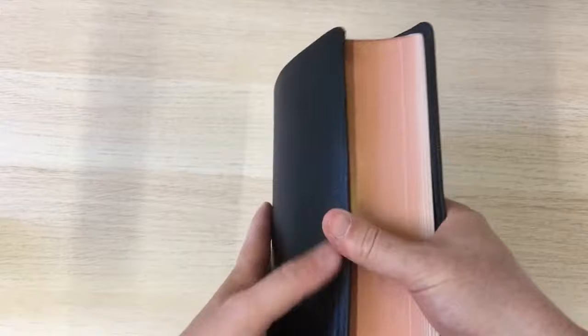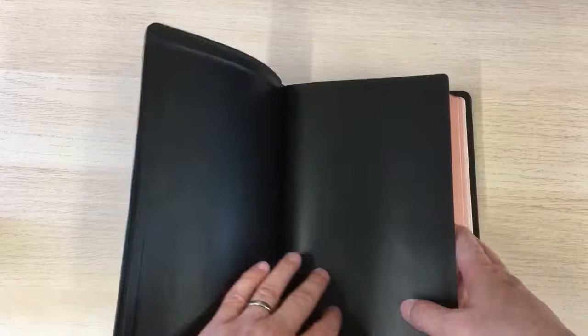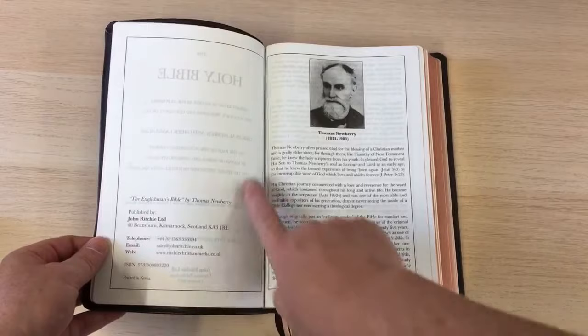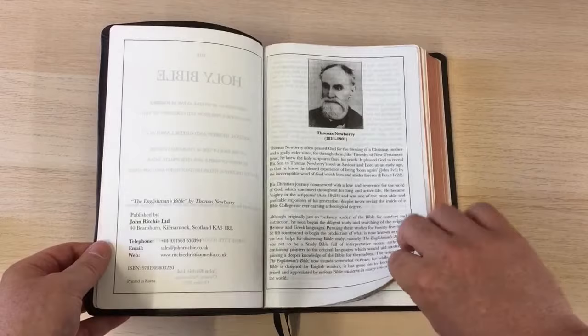Not too sure that that's entirely accurate — it's decent print, but I wouldn't call it large. Just to go into it a bit more, you have the various important pieces of information there, printed in Korea, but it's certainly a good quality print and also very good quality paper.